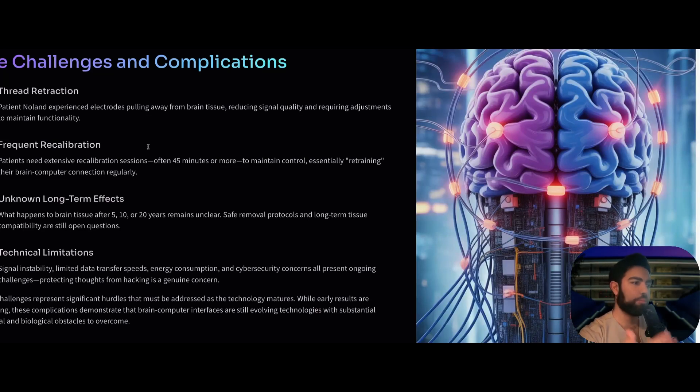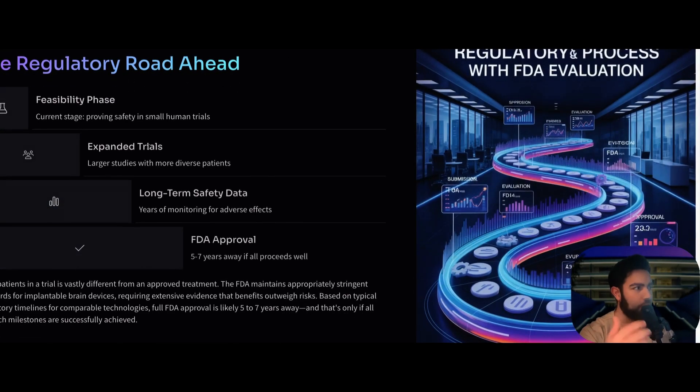Safe removal protocols and long-term tissue compatibility are still open questions. Technical limitations include signal instability, limited data transfer speeds, and energy consumption. There is also a cybersecurity concern — can these devices be hacked? Regarding the regulatory roadmap: the current stage is feasibility and safety in small human trials, followed by expanding to larger and more diverse groups of patients, then gathering long-term safety data over years of monitoring, with FDA approval estimated in five to seven years.